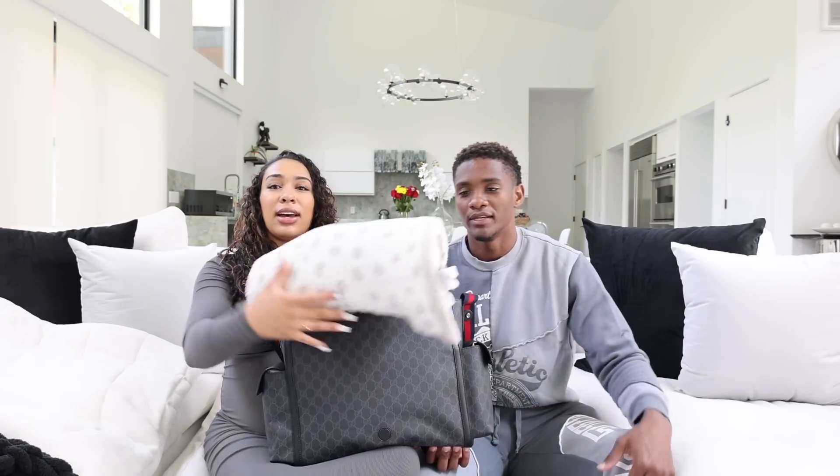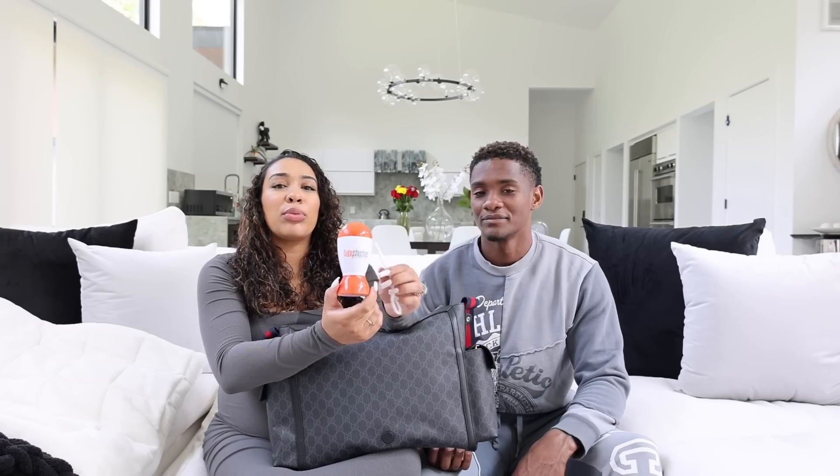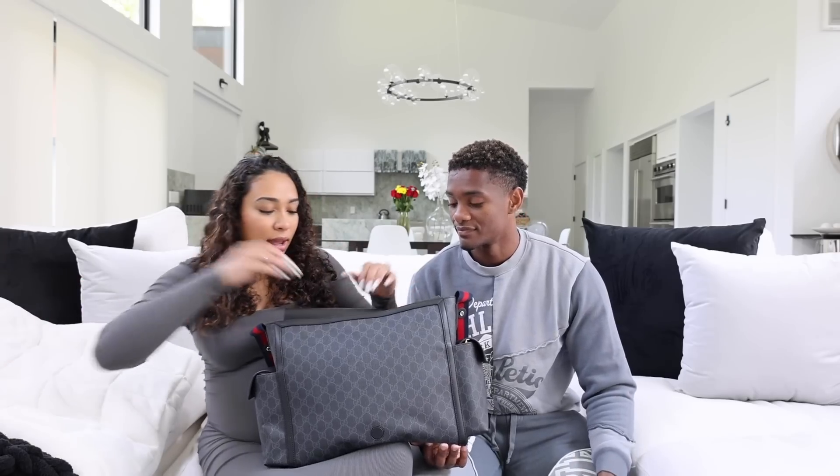We have a nice fuzzy blanket for baby boy to keep him warm. We packed this baby shusher — we loved using these with Shine. This is a different one, but we're bringing it for the car ride in case we need it to soothe him. It actually works; it used to put Shine to sleep. They love it, it keeps them really calm.